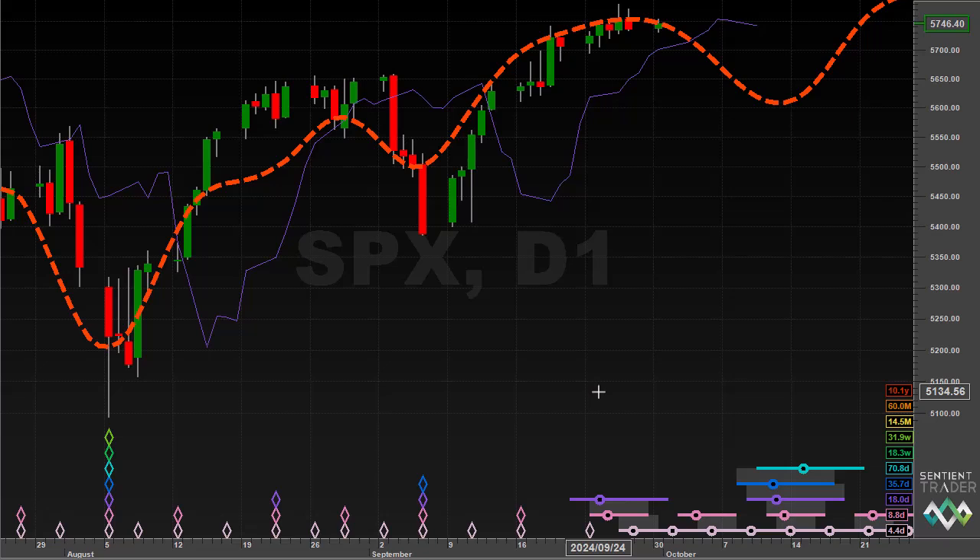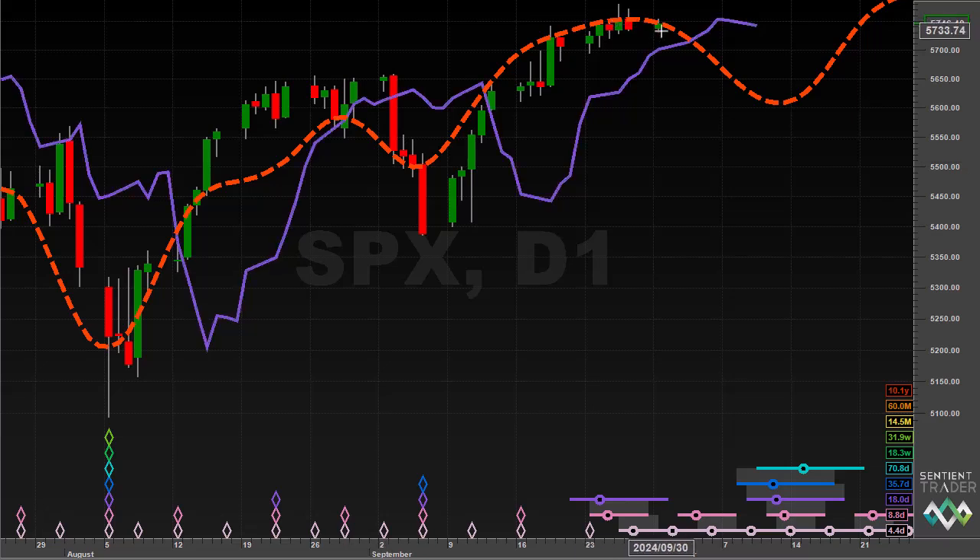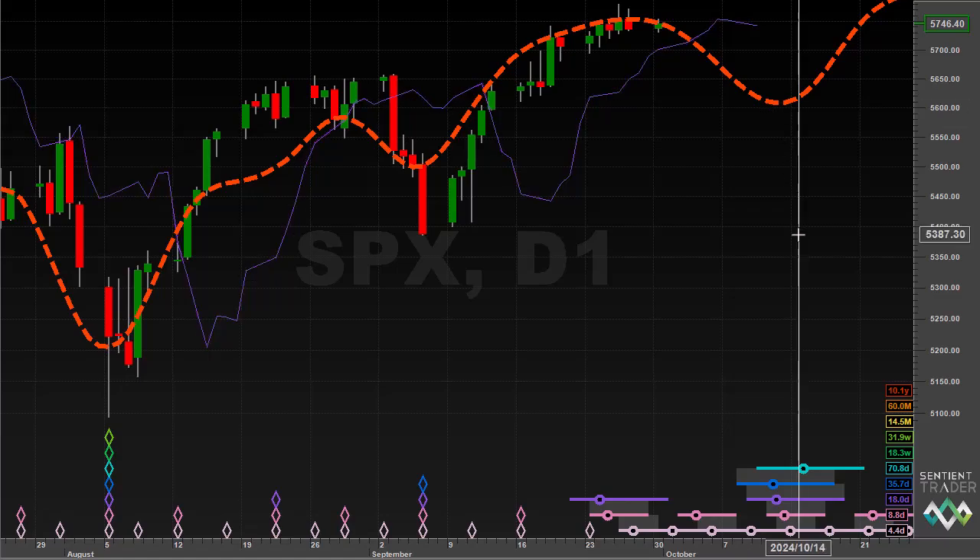I also displayed the composite model line, a very useful tool for visualizing the implications of the cycle analysis. Here you can see price has been tracking that composite model line really quite accurately. The next thing we are expecting is the move down into the 80-day cycle trough.